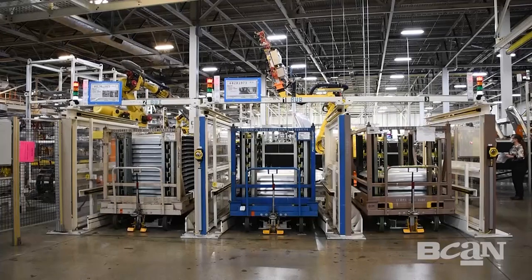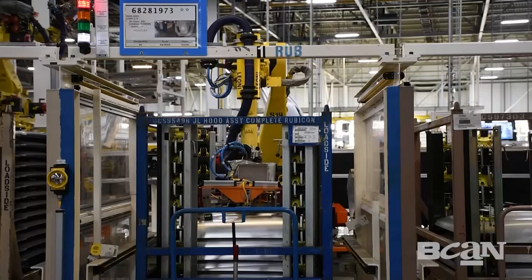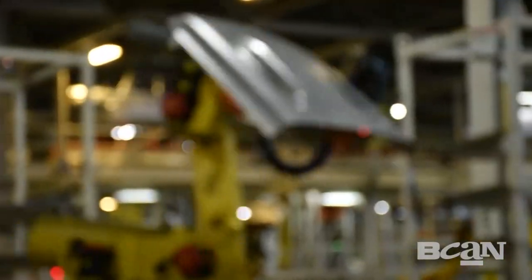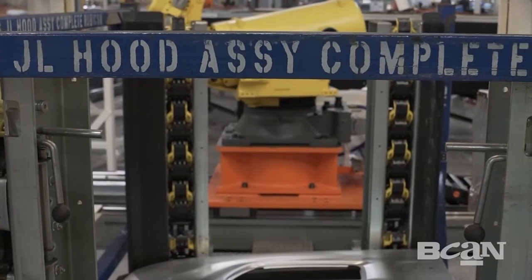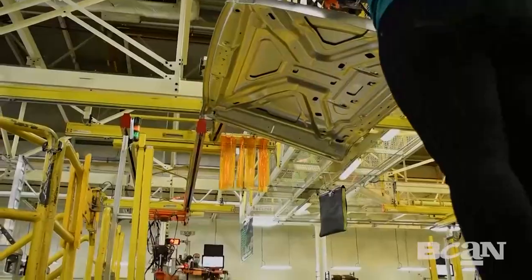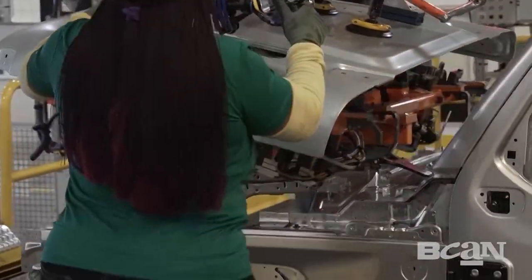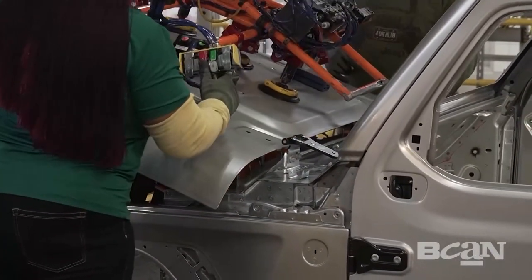Next, they add the hood. The system tells the robots which hood goes to which model vehicle, and it's set down the line. Then workers add the hood to the Wrangler — because tightening these bolts is so delicate, it's very important that this is done by hand.